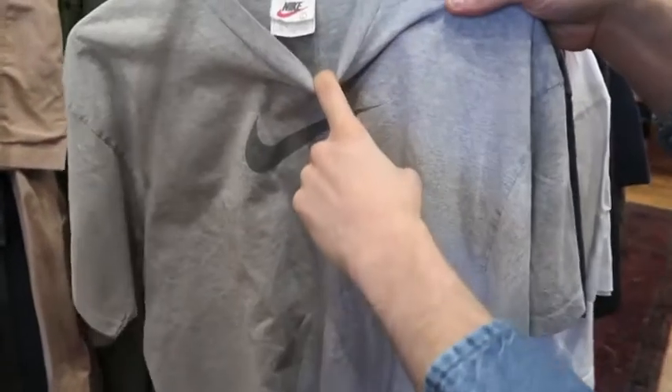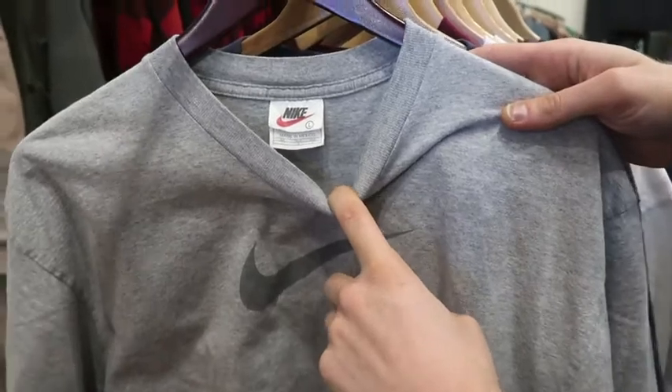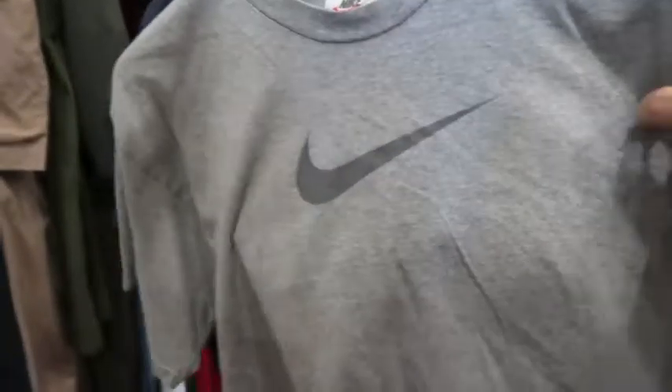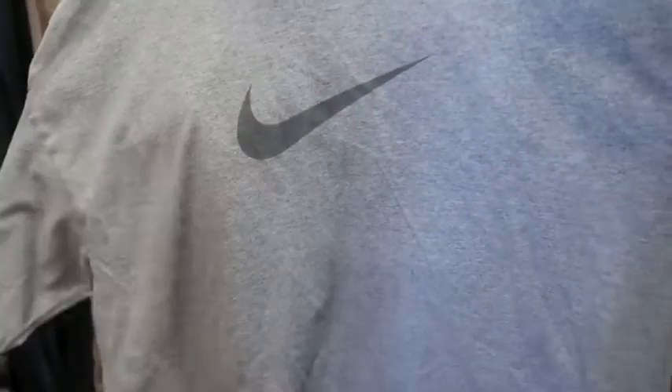Next up got a Nike white tag, size large, made in Mexico. This is not single stitch, it's double stitch, but this would have been a late '90s piece. Just a nice simple Nike tee, nothing on the back side.